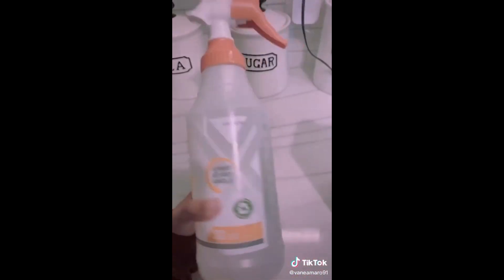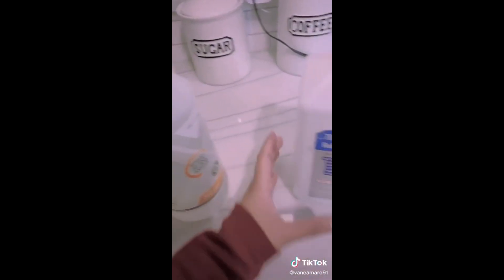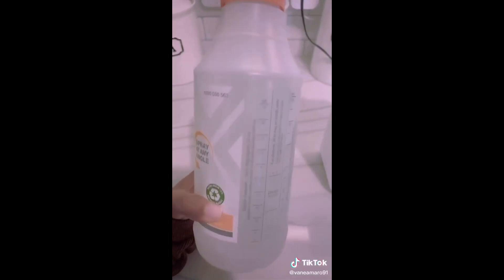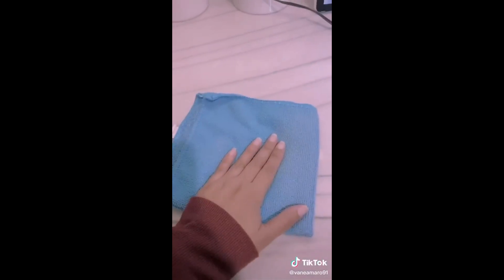Did you know that you're actually supposed to be cleaning your TVs? If you've never done it, let me show you how. In this spray bottle, I put one-fourth of a cup of rubbing alcohol and filled the rest with water. You'll also need a microfiber towel and a swiffer duster. First things first, dust your TV off with the duster.